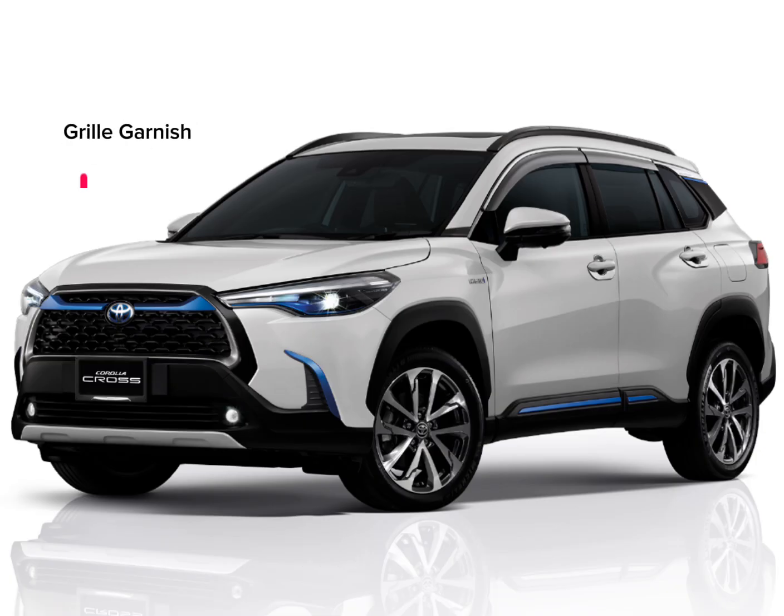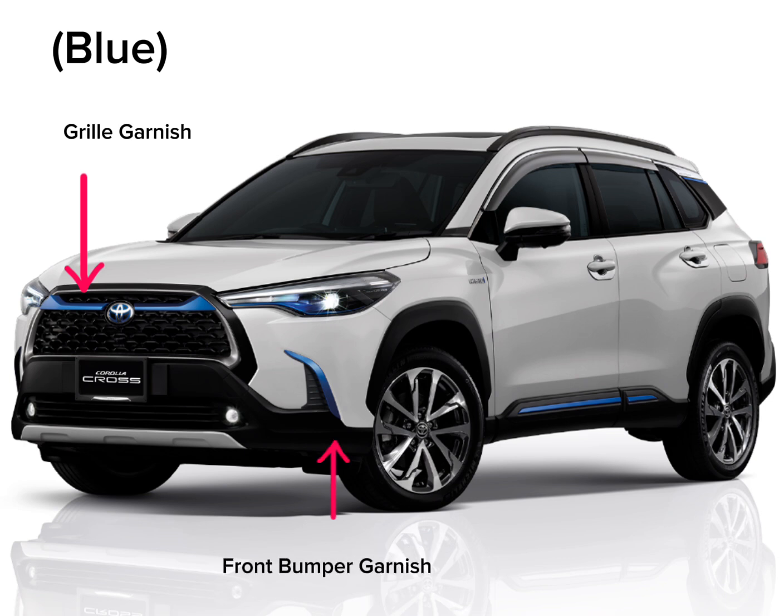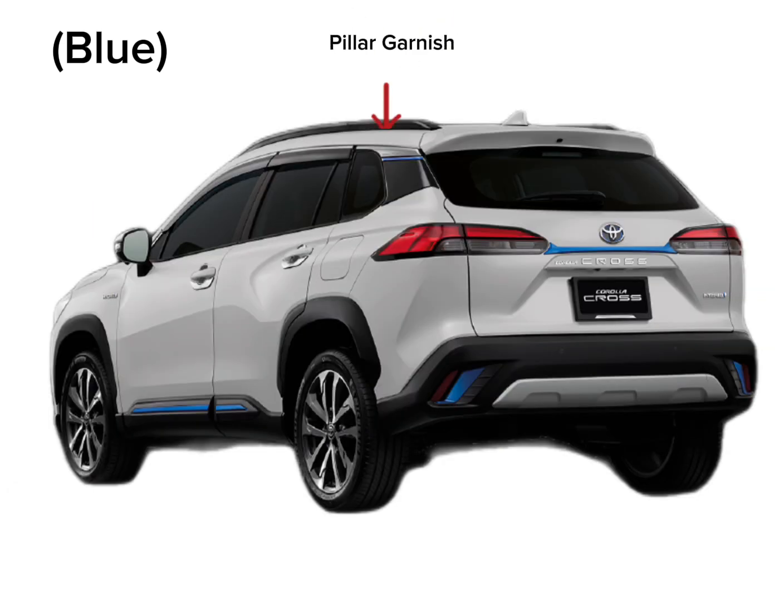Grill Garnish. Front Bumper Garnish. Body Side Moulding. Pillar Garnish. Rear Bumper Garnish. Rear Gate Garnish.